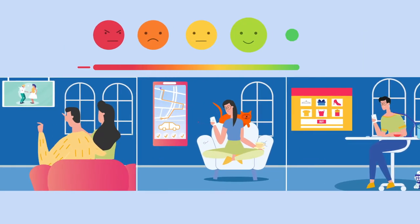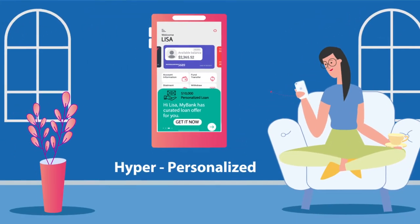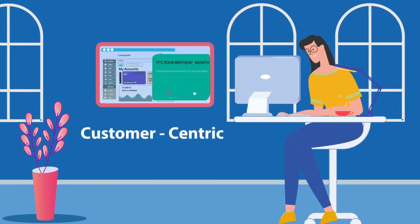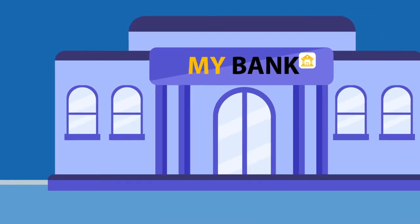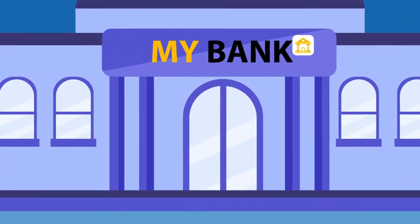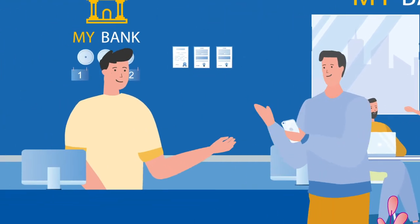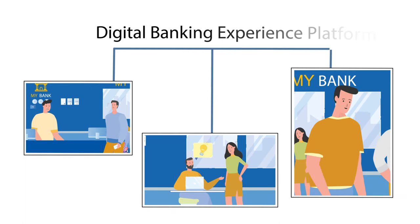To deliver an experience on par with consumer internet companies, banks need to focus on delivering a hyper-personalized, seamless, customer-centric user experience. Let's see how MyBank embarked on this journey to deliver a delightful banking experience to its customers. MyBank is successfully delivering an omni-channel banking experience by leveraging Comviva's digital banking experience platform, DBXP.